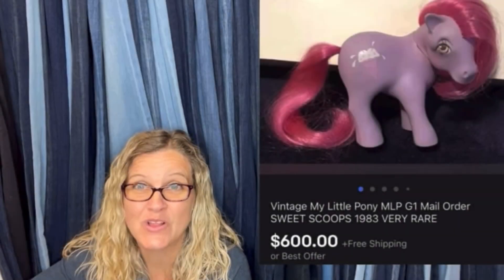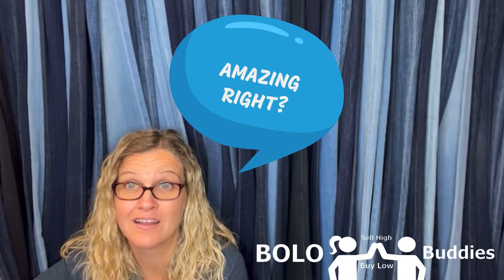Full-time reseller — $600 for a My Little Pony, amazing right? Alright, let's get started. Hey Bolo Buddies, thanks for watching. I am listing and of course I'm getting sidetracked with a video. I parted out a playset and I want to talk to you guys about it — share a big money bolo but also show you how you can make money if something is incomplete. I'm going to give you some tricks and tips.